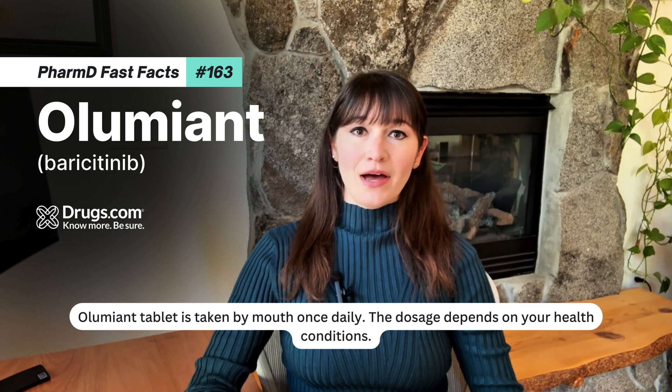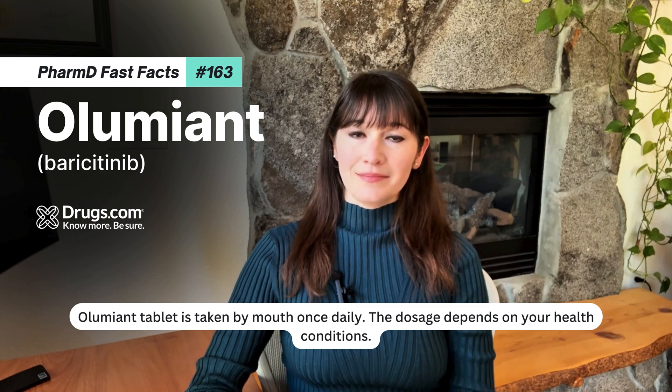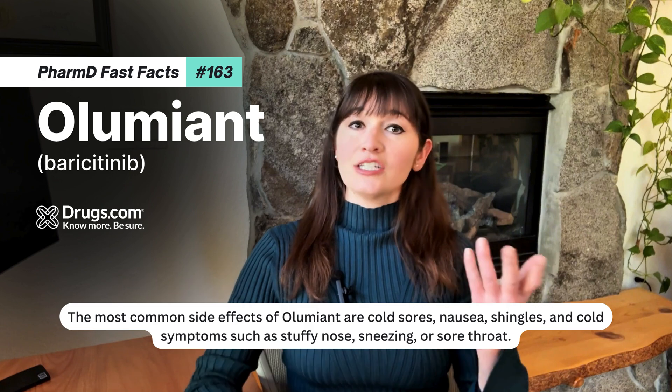Aluminant tablet is taken by mouth once daily. The dosage depends on your health conditions. The most common side effects of Aluminant are cold sores, nausea, and shingles.